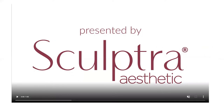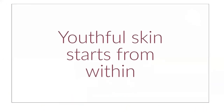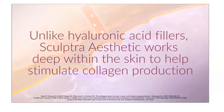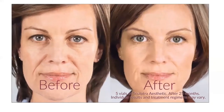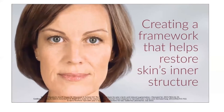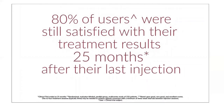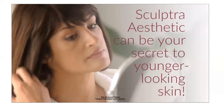Now we're going to talk about Sculptra — one of my favorite products that we offer. Sculptra is another collagen-stimulating product. The beauty of Sculptra is that it is an injectable, so we can place it anywhere we want, and it is going to help stimulate your own natural collagen production in any area that we deem necessary. The results come gradually over time.